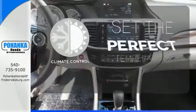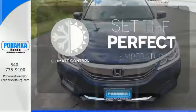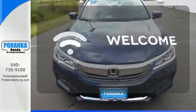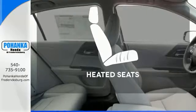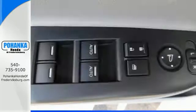The climate control lets you set the temperature exactly where you want it. Program garage door openers, gates, and lighting systems with HomeLink. The heated seats keep you comfortable no matter how cold it is.